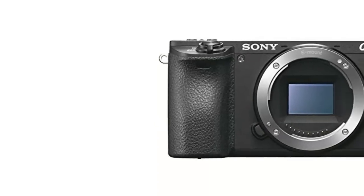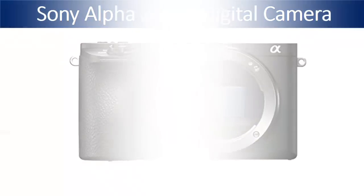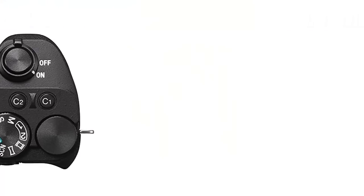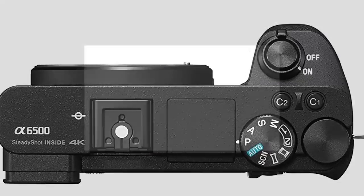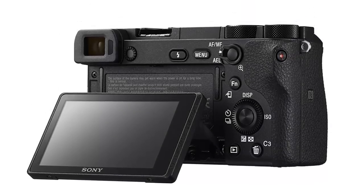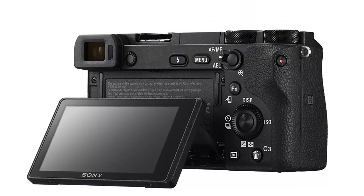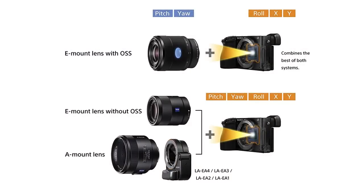At number three: the Sony Alpha A6500 Digital Camera with 2.95 inch LCD. This is a good quality mirrorless digital camera made by Sony with a 24.2 MP Exmor CMOS sensor that features the world's fastest AF speed at 0.05 seconds. This camera also features the highest number of phase detection AF points at 425. It also features a rear tilting touch screen that will enable you to review the images you intend to capture before finally capturing them. This is an ideal camera for taking those special moments photos.